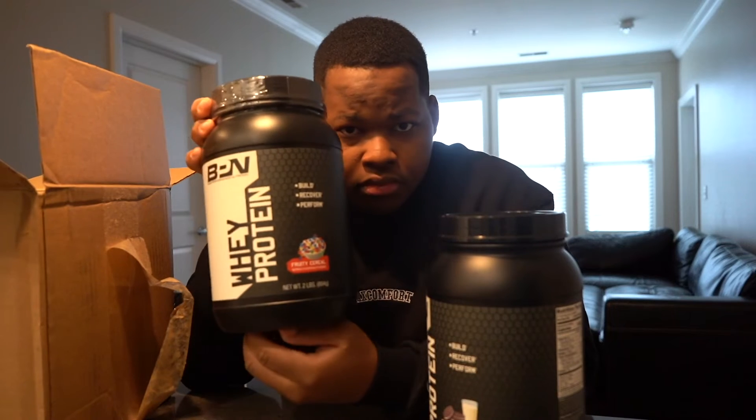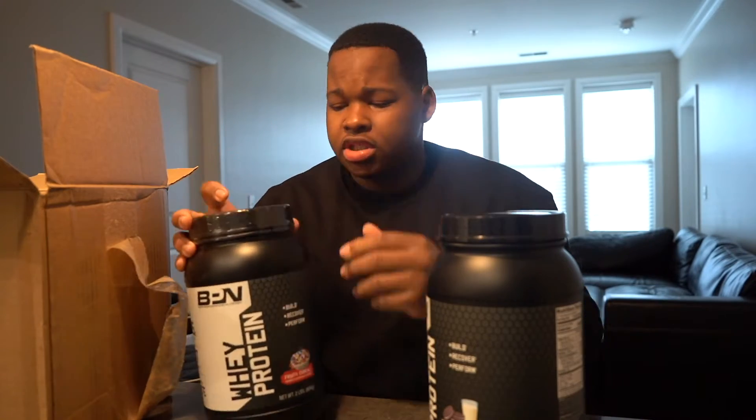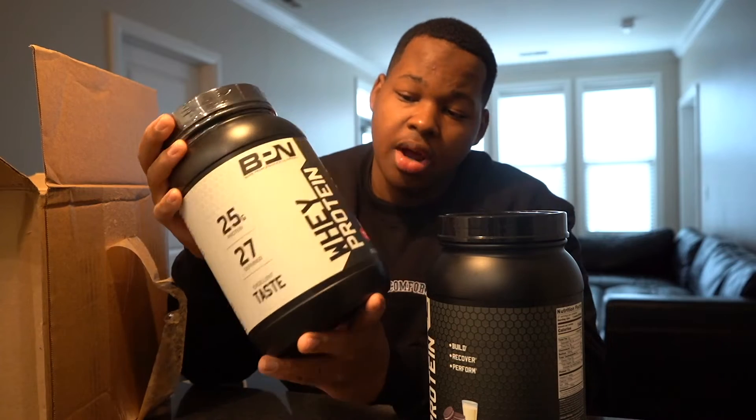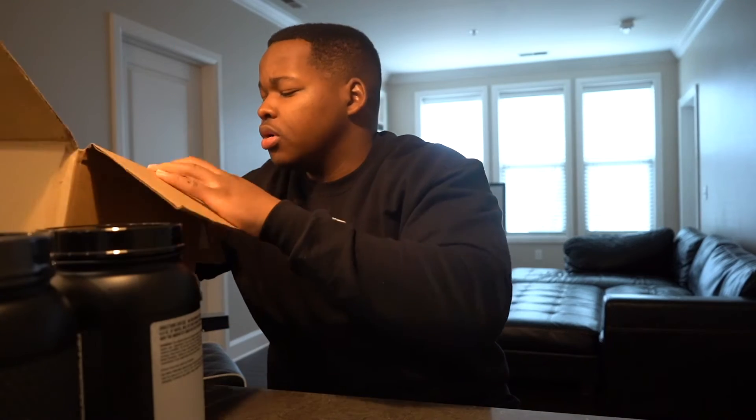Fruity cereal — I know for copyright reasons he doesn't say what it's referenced from, but I like fruity cereal so I decided to grab that one as well. I'm going to start with the milk and cookies because once you open it you need to use it within about 60 days, so I'll use that one first.